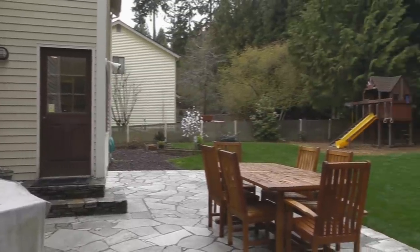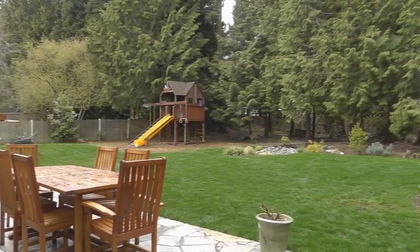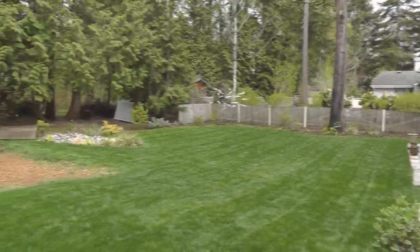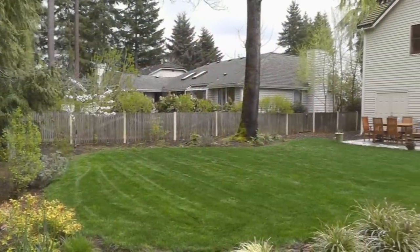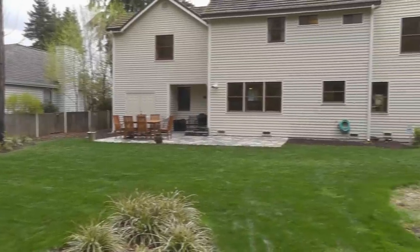As we step outside, you'll find a big entertainment-sized flagstone patio, which overlooks the private rear yard. There's a large lawn which provides room for play or soaking up the sun. You'll also find ample garden beds and lush plantings, which will satisfy any gardener. The lot backs to a greenbelt, which makes it feel very large and provides added privacy.